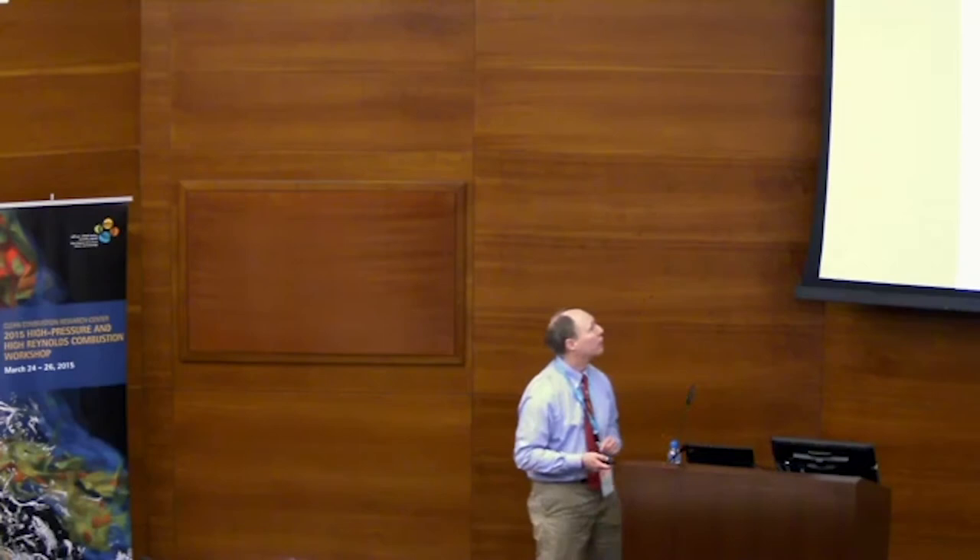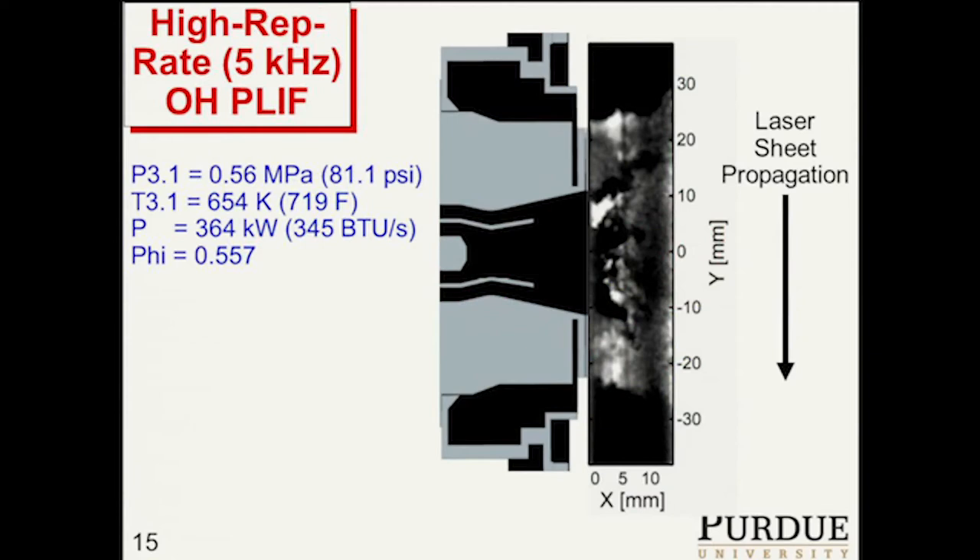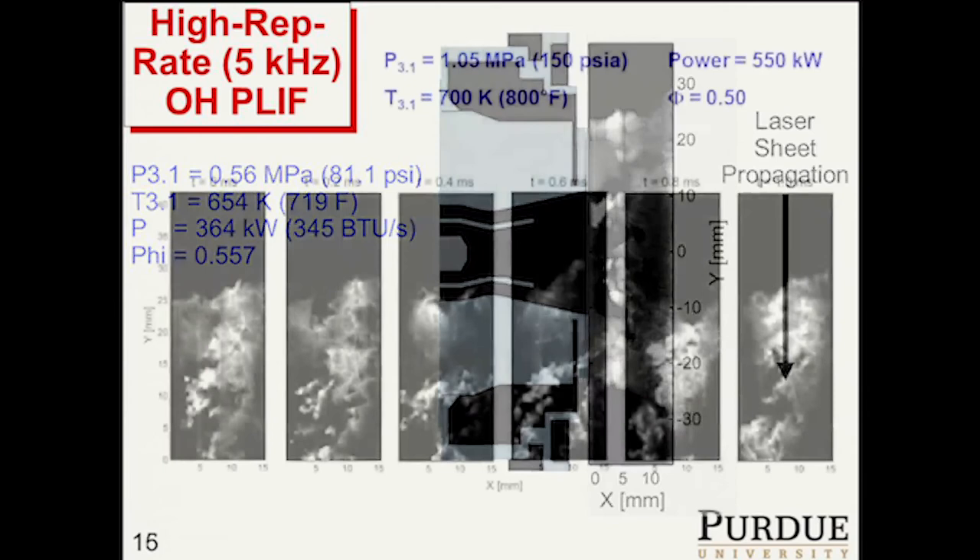Here's our 5 kilohertz OH-PLIF system for high-pressure flames. We have an EdgeWave that puts out 90 watts at 532 nanometers, and we pump a Credo dye laser and get 7 watts at 283 nanometers. Here are some of our images — this is an image at a fairly low pressure of just under 6 bar, with the laser sheet propagating from top to bottom. For these flames, we don't see significant self-absorption, which was quite a surprise.